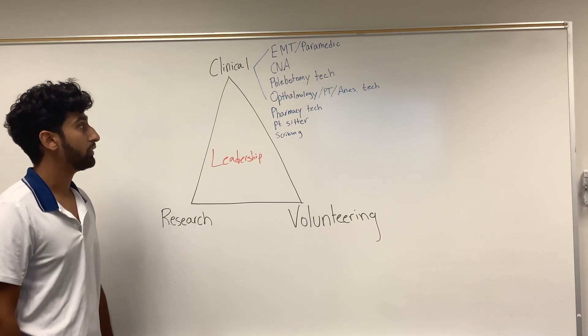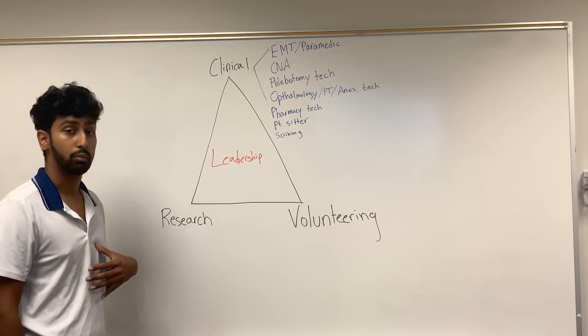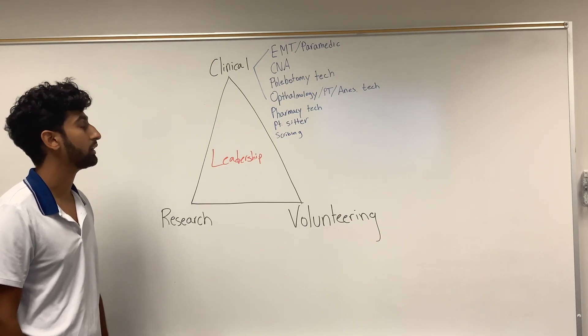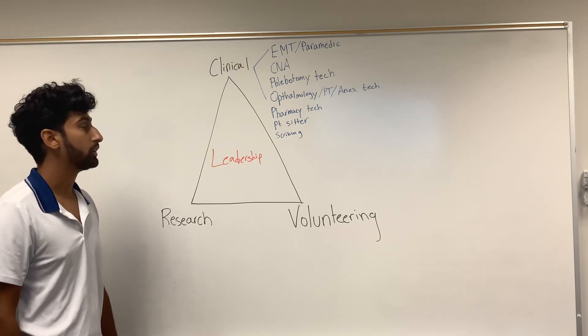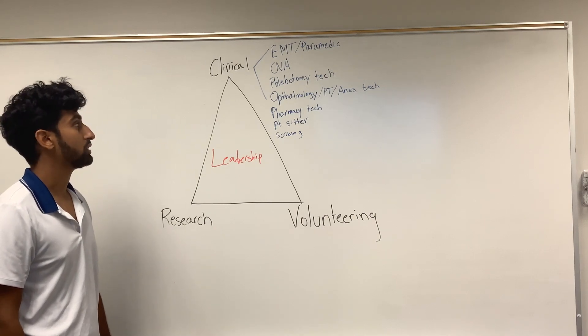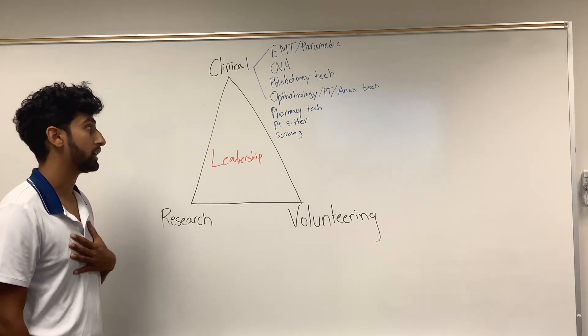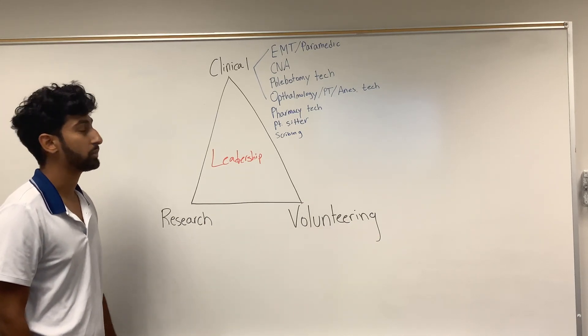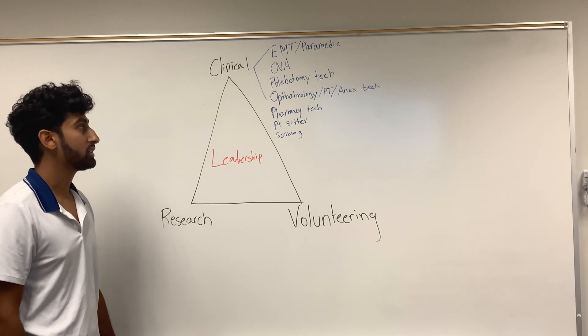Next, you can be a certified nursing assistant. That is something I personally did not do, because CNAs oftentimes work in hospital settings and retirement homes and are often involved with fecal matter, cleaning patients, and sanitation — which personally I'm not interested in — but it is a route you can take.